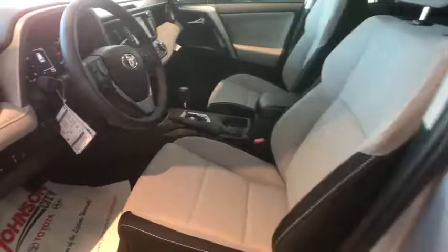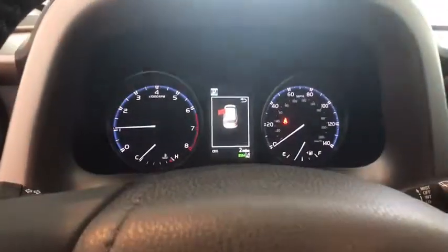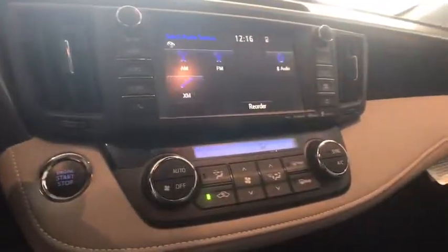dual airbags, leather-wrapped steering wheel, power steering, alloy wheels, four-wheel disc brakes, trip computer, fog lights, CD player, electronic stability control,